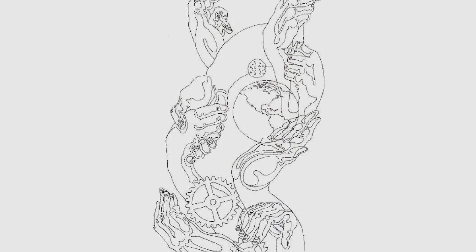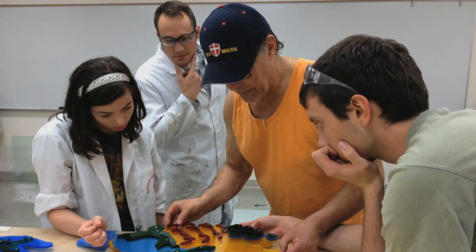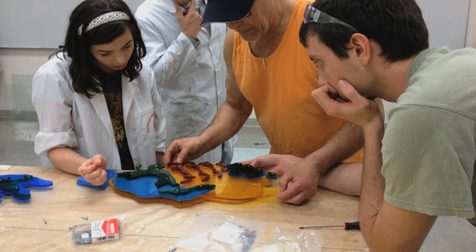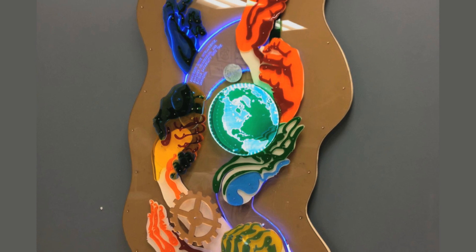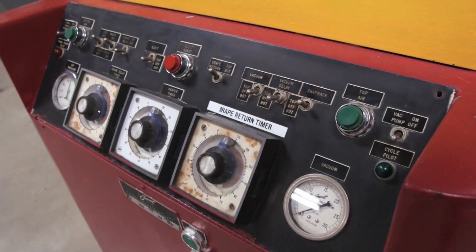Our students can basically take a concept from cradle to grave, as they say out in the industry. We could take something drawn on a napkin, draw it up in 3D, model it in our software, and do some analysis to make sure the mold would be conducive to making a good part. They could draw up the mold that would make the product, load the mold out in the lab, process the machine, troubleshoot any issues, do testing on the product itself to validate the design, and validate the material.